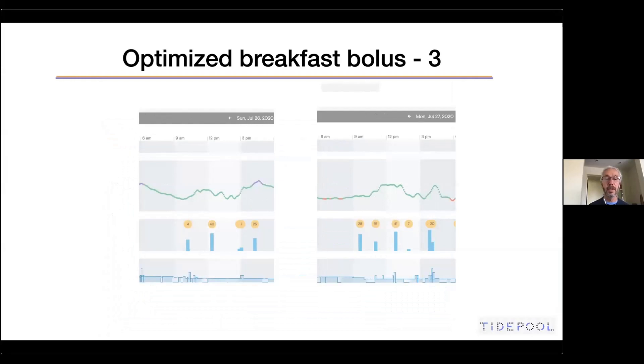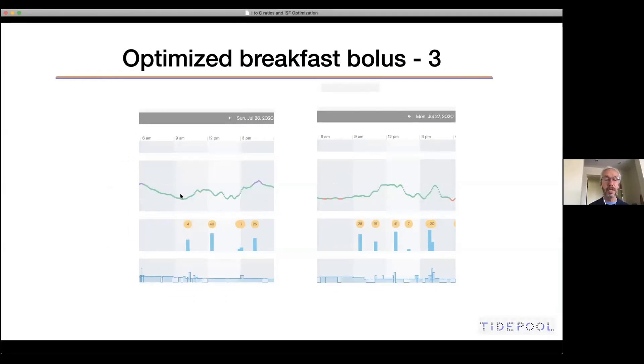Looking at a few days later — two days in a row — it looks like the ratio is working. Here's the breakfast ratio working, here's the lunch ratio working, and it seems fine. Maybe a little bit more here, but overall this one looks fine too. I'm actually happy with this and would leave it alone. One to 10 seems to work okay.